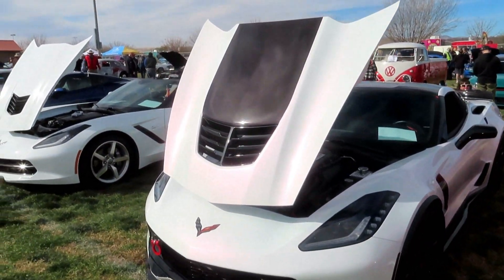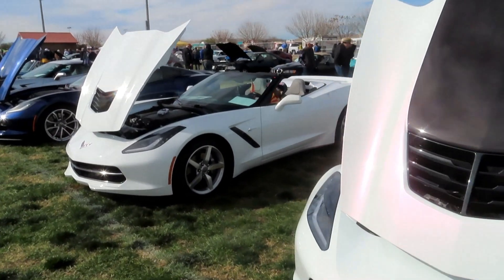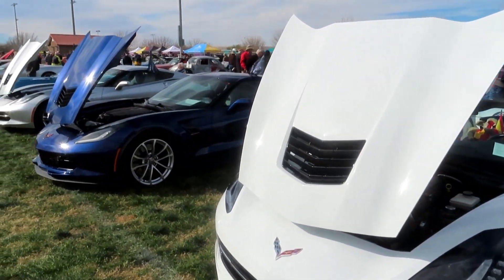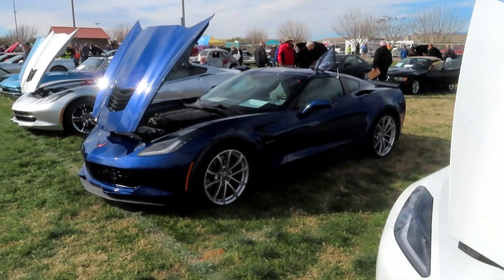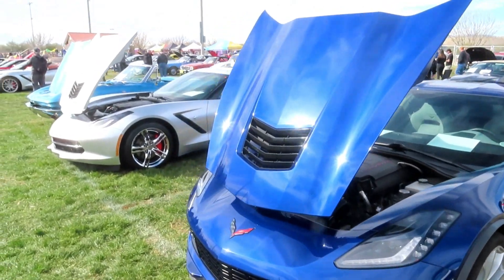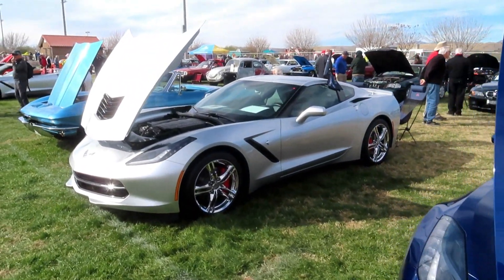A lot of gorgeous cars here today. But my favorites are the Corvettes, Mopars, and then there's a few special interest cars that I really enjoy. And some of them just because of their paint jobs, and I'm going to show you some of those later.